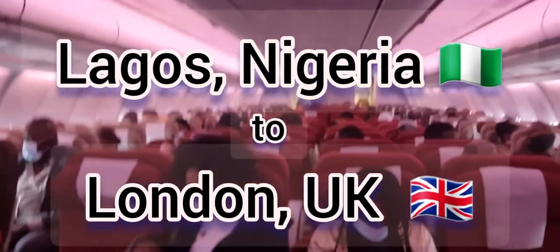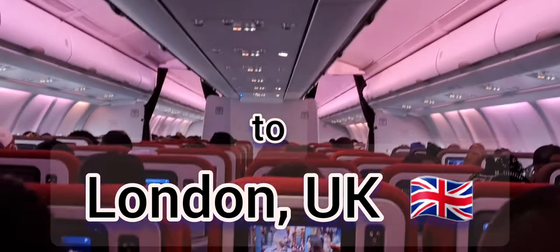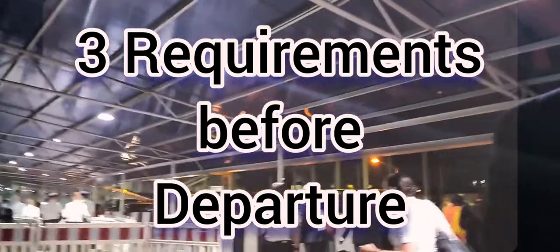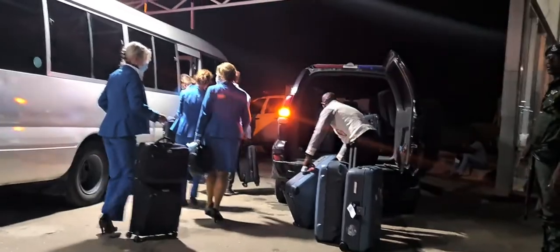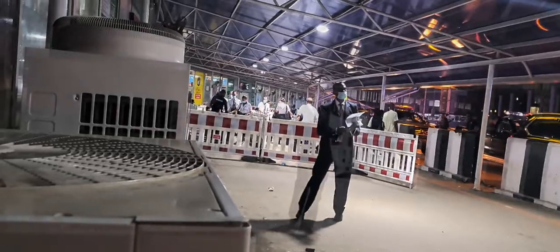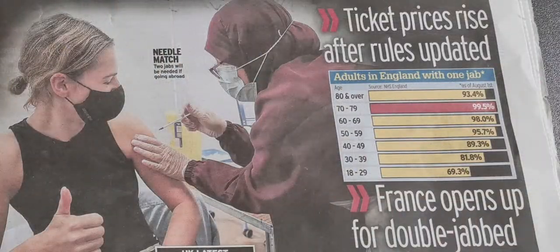Are you travelling to the UK from Nigeria? Is your airline Virgin Atlantic? You need to have met these basic three requirements if you need to be airlifted from Nigeria to the UK. You need to watch this video so that you don't miss out on your flight or suffer delay at the airport.